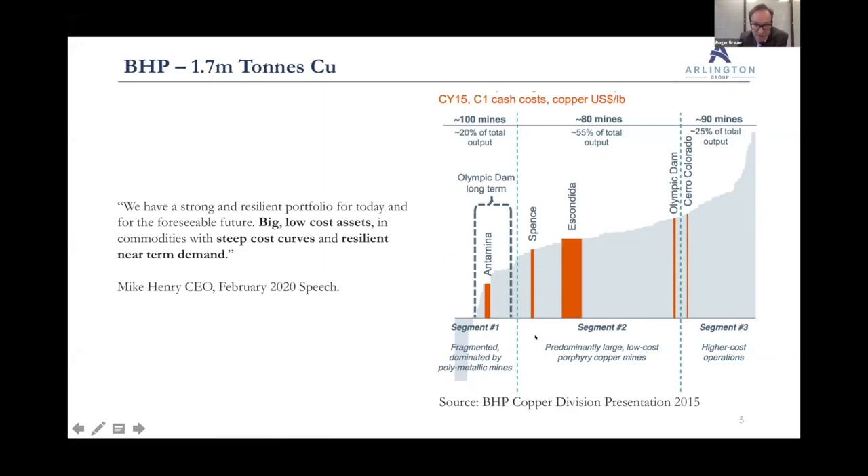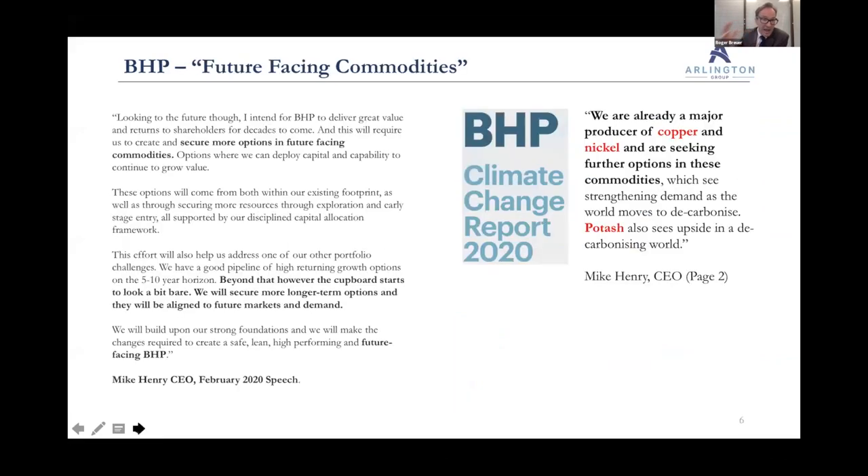This end of the cost curve is dominated by polymetallics — like Antamina — because they have precious metals byproducts which reduce costs. The middle segment is predominantly dominated by porphyry copper mines — about 80 mines, roughly 55% of total input. That's where the porphyries dominate. You do not want to be at this end of the cost curve. When the cycle turns, your mine goes bankrupt or you spend a fortune trying to keep it going.